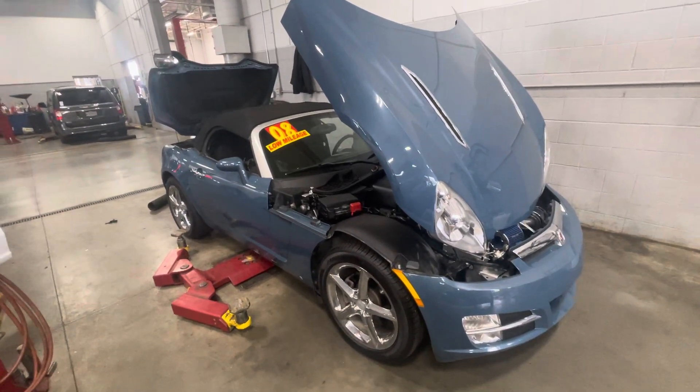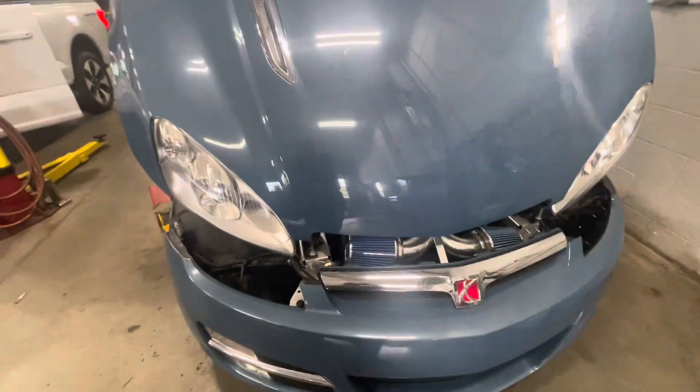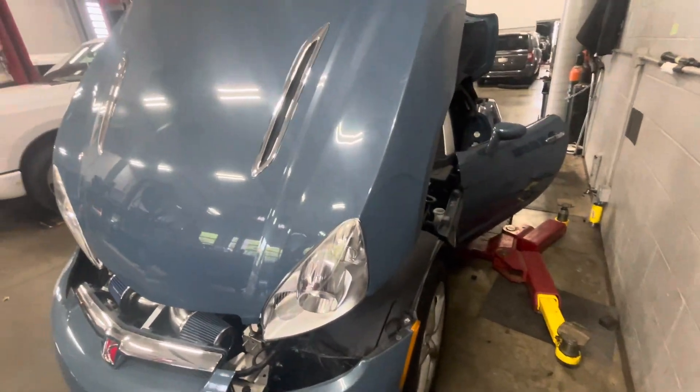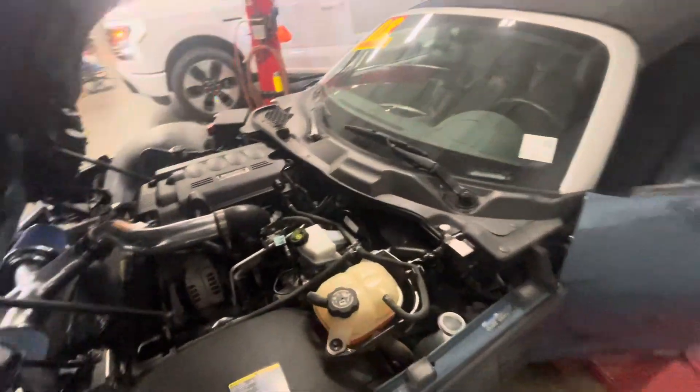Hello, this is Rick with Bill Estes Ford, and this is a look at the 2008 Saturn Sky. You expressed interest in doing a quick video — I know it's kind of a mess right now, but wanted to at least show you the vehicle and the condition of it. It's sitting on service going through our inspection as we speak.